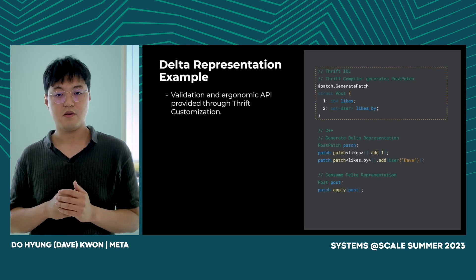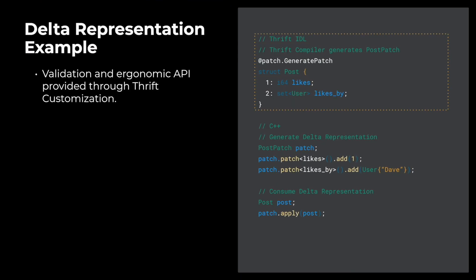Let's look at how delta representation is used in real life. A user can simply annotate a struct with the 'generate_patch' annotation to enable delta representation. The Thrift compiler will create all relevant schema required for delta representation to be sent over the wire. Thrift customization is used to provide validation and an easy-to-use API that encapsulates the underlying wire format. For consumption, a user can simply use the 'apply' method with the delta representation to retrieve the new value from the old value. It is that easy with the help of Thrift customization.